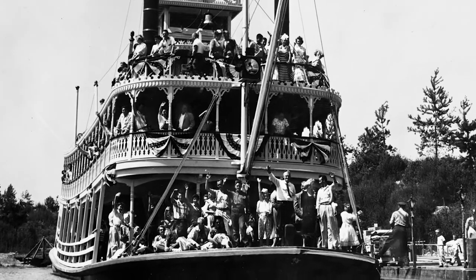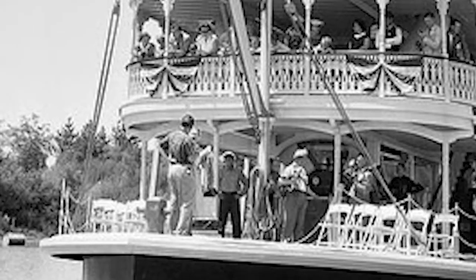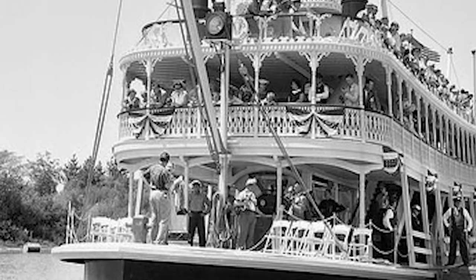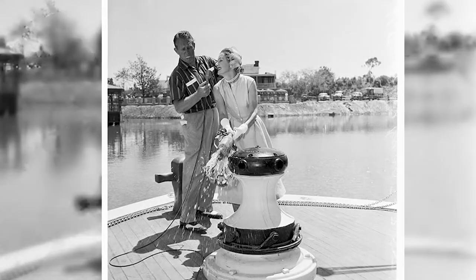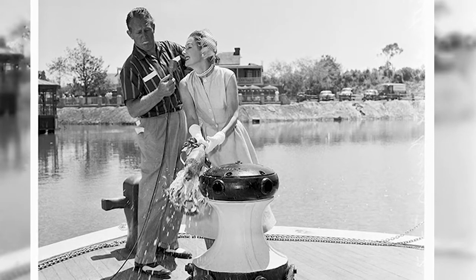Actress Irene Dunn, star of the movie Showboat, christened the Mark Twain with a bottle containing waters from major American rivers across the vessel's bow on that sweltering afternoon, July 17, 1955, alongside radio and television personality Art Linkletter, who was one of the hosts on ABC's coverage of the grand opening of the park.